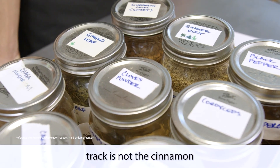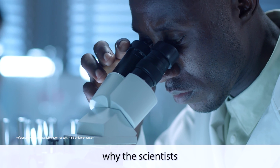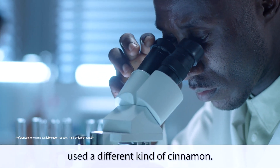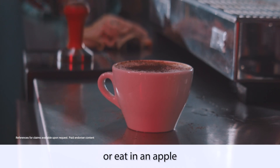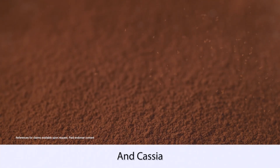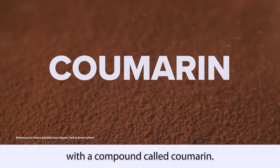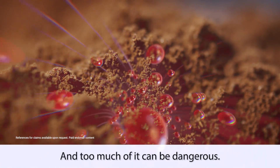The cinnamon on your spice rack is not the cinnamon used in these studies, and there's an important reason why the scientists used a different kind. The cinnamon you sprinkle on your coffee or eat in an apple pie is called cassia cinnamon, and cassia cinnamon is loaded with a compound called coumarin — a natural blood thinner that can be dangerous in excess.